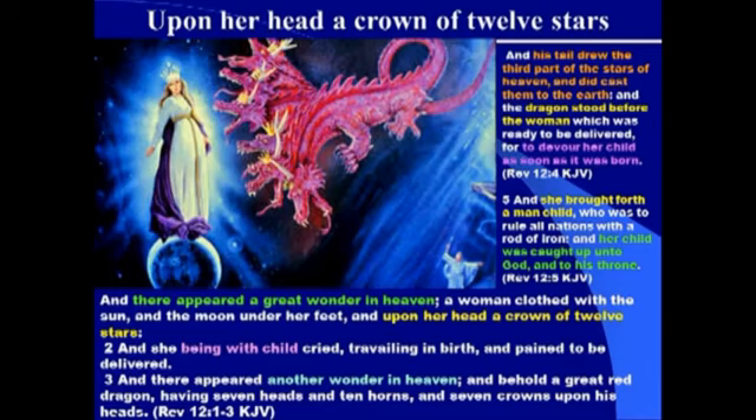Who does that child represent? Jesus — the Messiah, the Christ, the Son of the living God. There's only one who was to rule all nations with a rod of iron. We talked about the millennial kingdom — we spent a whole night talking about the thousand-year millennial kingdom where Jesus would actually physically rule from the land of Israel during that thousand-year period after he returns.